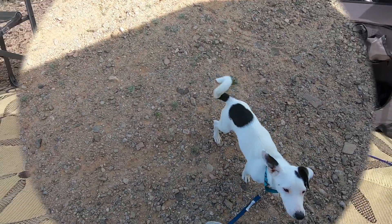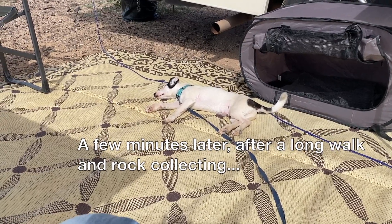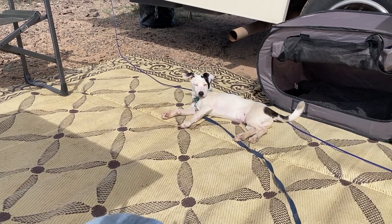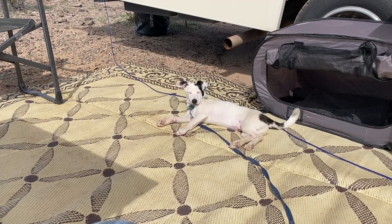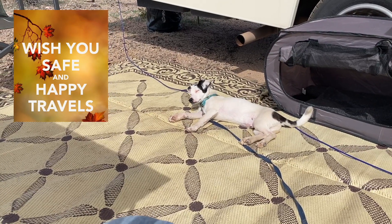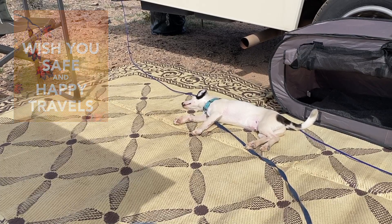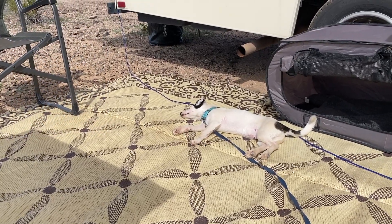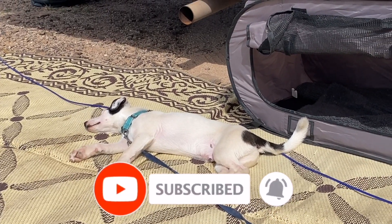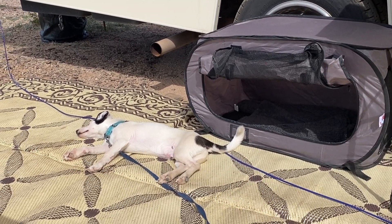Say hi, Patch! What do you think of this camping stuff? Such is the life. There's a little kennel there — he brought a little lamb toy or something. And it's time to sleep — that's what I think.